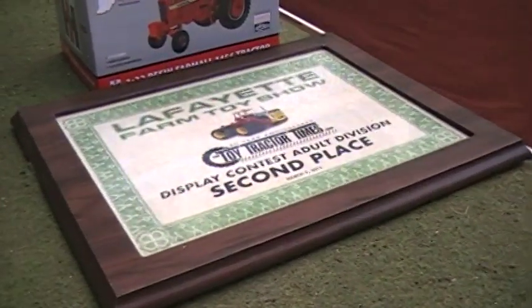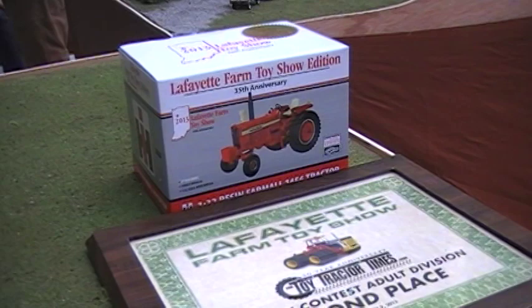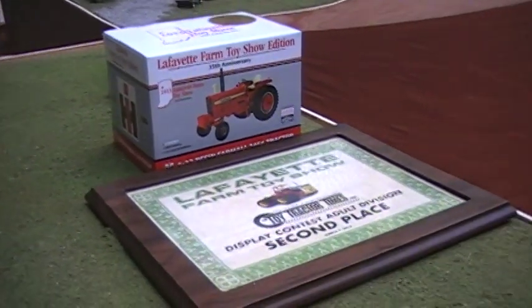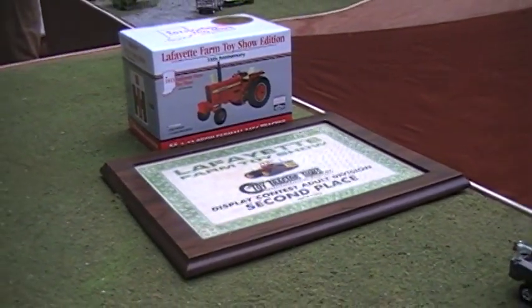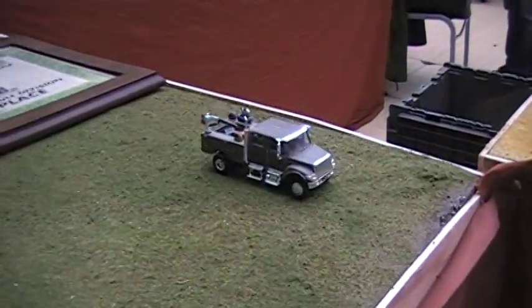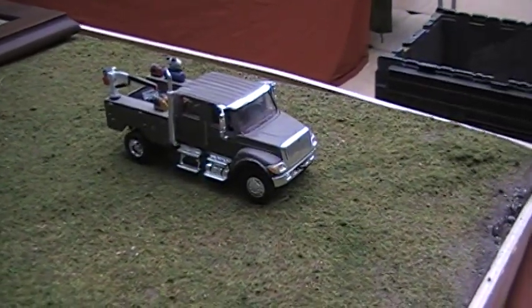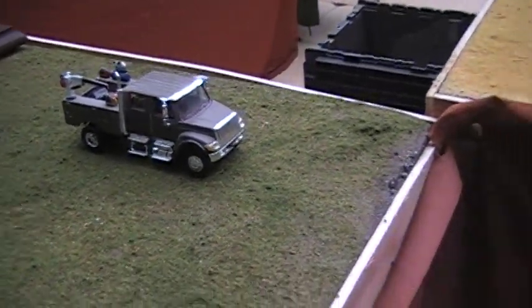Congratulations on placing second — you also received a special edition Golden Demo Lafayette tractor. I'm looking forward to that. I was thinking about buying one of those tractors and I'm glad I didn't because I have one now. You've got a CXT service truck — that's nice. That one's been around a while since the 2007 display at Nationals, so we keep bringing it out for shows like this.